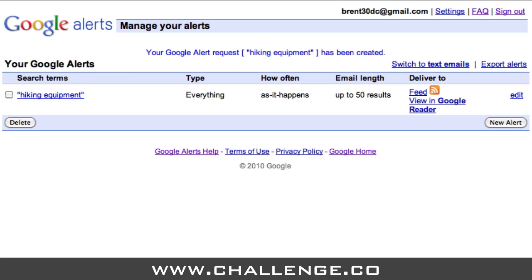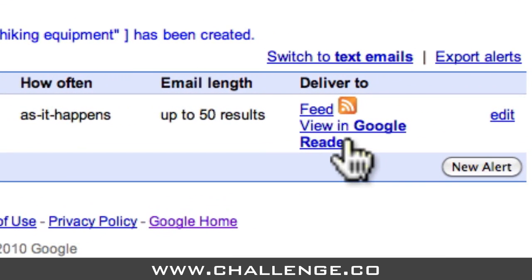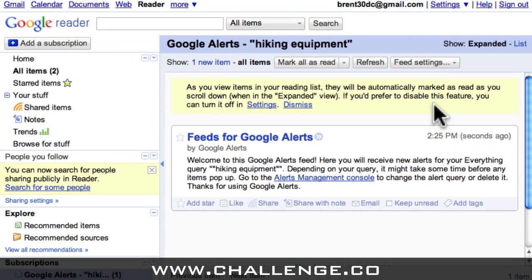Our Google Alert has been created, but there's one last step. We need to connect our Google Alert to our Google Reader account. To do this, we click the 'View in Google Reader' link just here. If it's the first Google Alert that we're setting up, generally Google Reader will automatically subscribe us to that alert. But for future Google Alerts that you create, often you won't automatically be subscribed. If this happens, you'll see a note that says: 'You are not subscribed to this feed yet. If you'd like to automatically receive updates to this feed, you can subscribe now.' At that point, you would just click the Subscribe button that appears on this page.